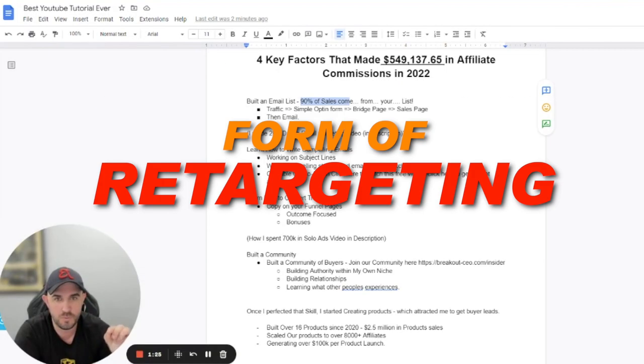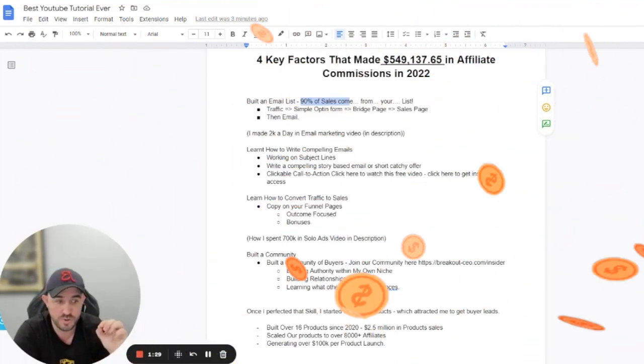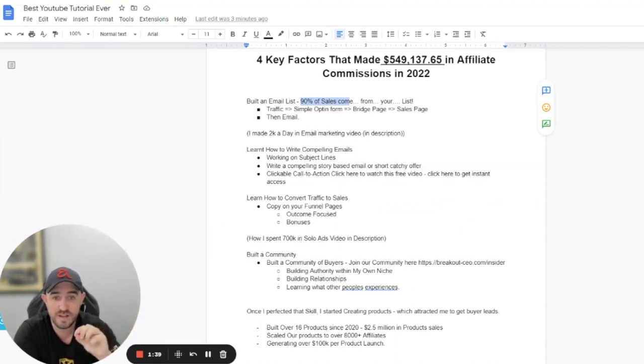Email marketing is a form of retargeting. You've spent money on traffic, you want to collect their data or their email, and you want to send them through a proven formula through funnels — this allows you to create sales.